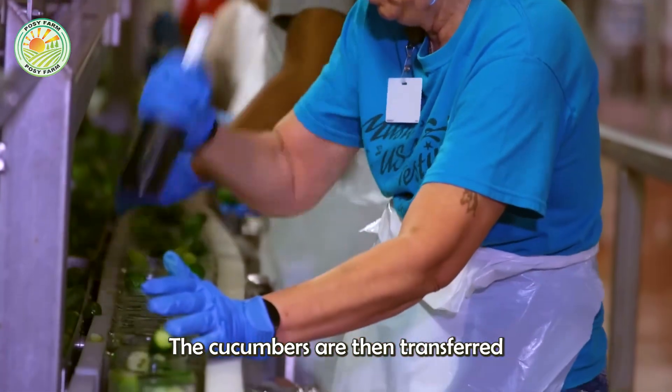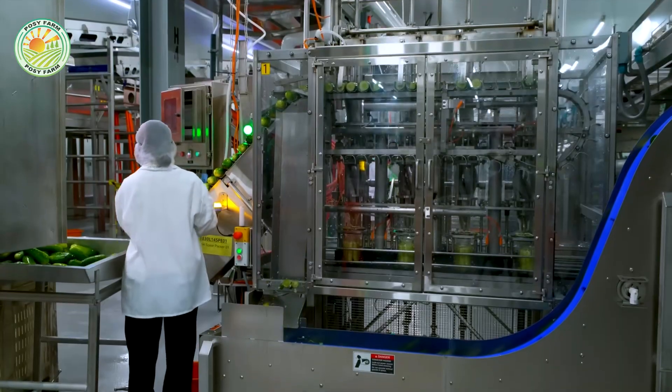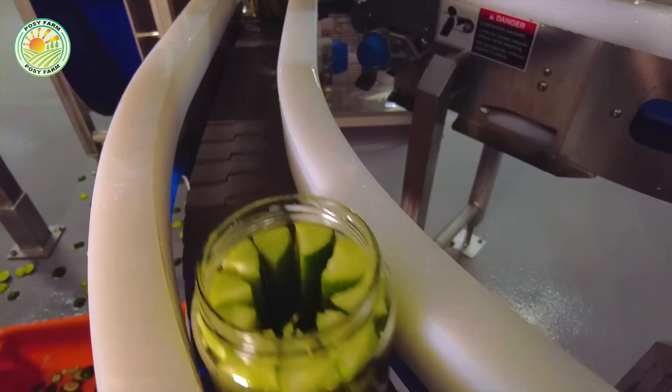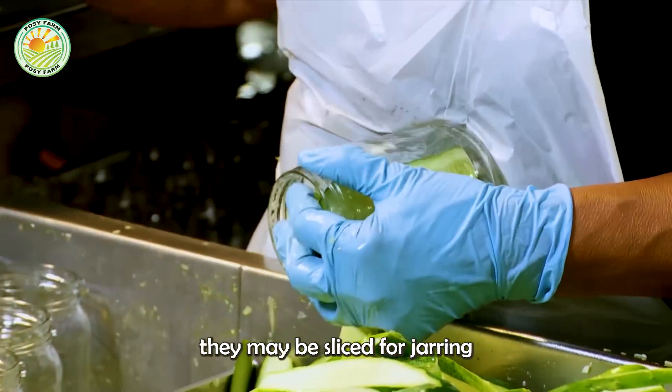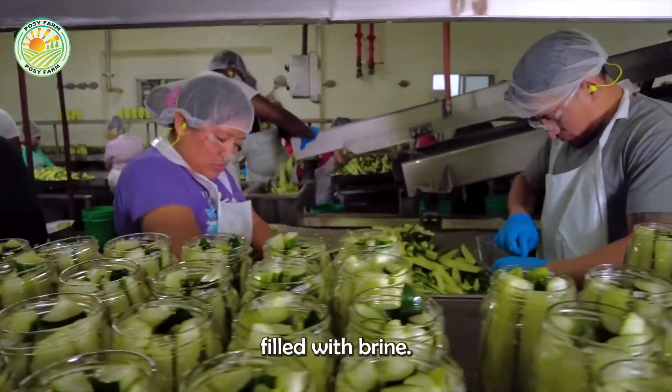The cucumbers are then transferred using a special elevator system that prevents bruising. Depending on the final product, they may be sliced for jarring or left whole and packaged in glass containers filled with brine.